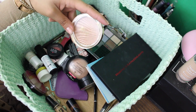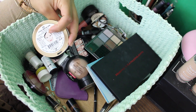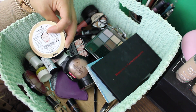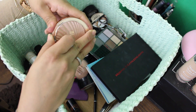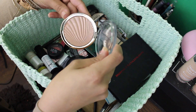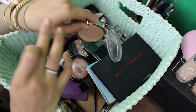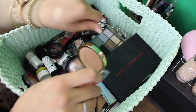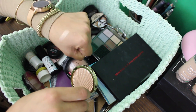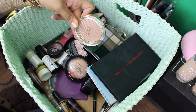This is new as well — this is one of the Milani Strobe Light illuminators, and this one's in Day Glow. I love it. It is a beautiful golden color, absolutely beautiful. I know it may look a little dark, but it actually works perfect as a highlight — look at that, it's so beautiful. I'm so glad that I got this because it's amazing.